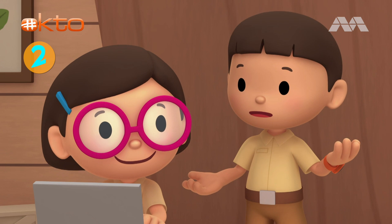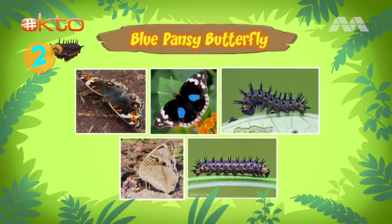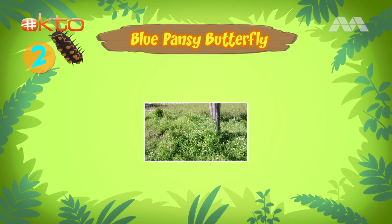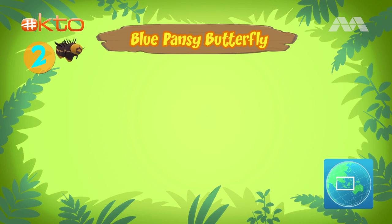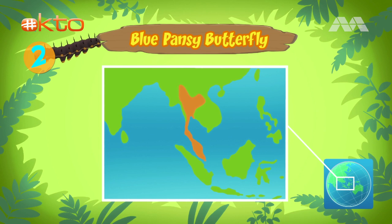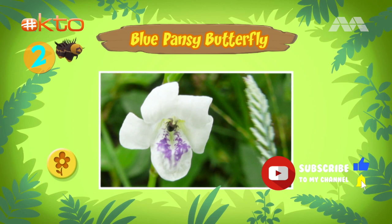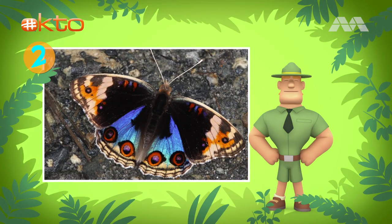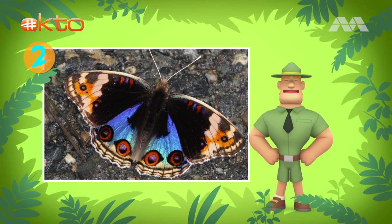The caterpillar will turn into a butterfly inside the chrysalis. Should we leave the caterpillar where it is until it becomes a butterfly? There are many types of blue pansy caterpillars and butterflies. The one in our garden is usually found in parks and open grassy areas in Thailand, Singapore, and Malaysia. It likes to eat and live on a plant known as the Chinese violet, which has small flowers that are white with purple markings.